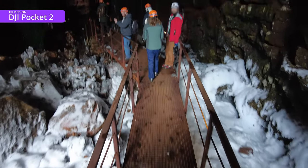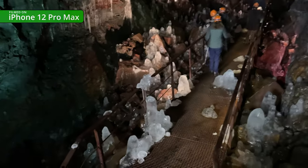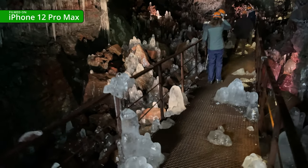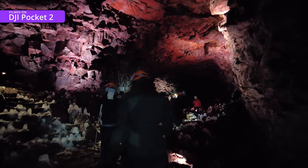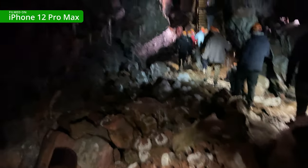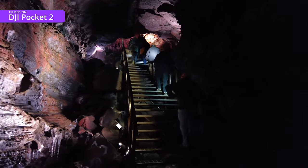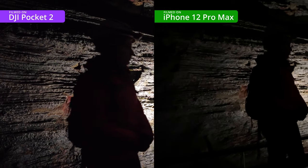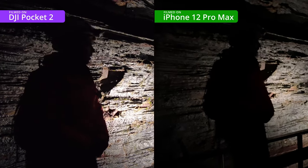One thing I noticed is that while the iPhone is slightly better at reducing the bobbing up and down you get when filming whilst walking, the DJI Pocket 2 is streets ahead at smoothing out the bigger movements when crossing more uneven ground - almost cinematic, while the iPhone is all over the shop. As for low-light performance, the Pocket 2 was well ahead. Holding the two cameras side by side, the DJI is capturing much more detail and it's brighter.